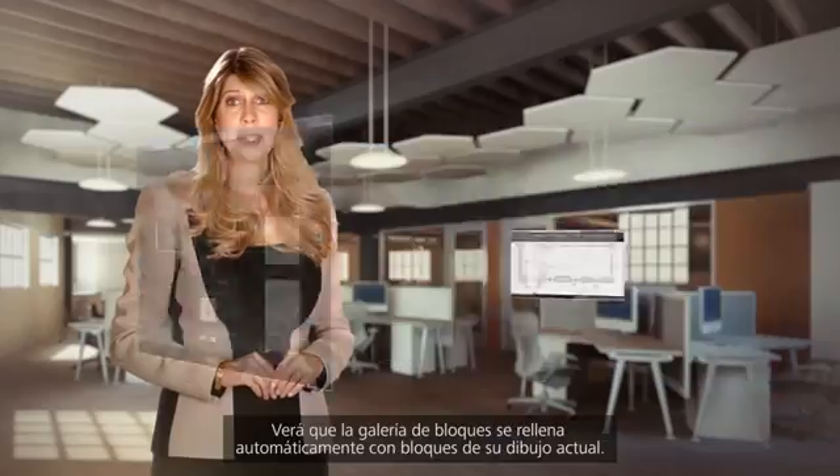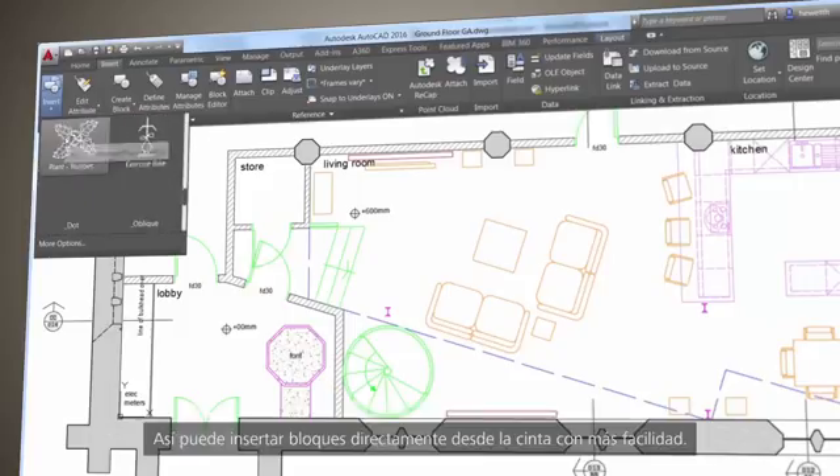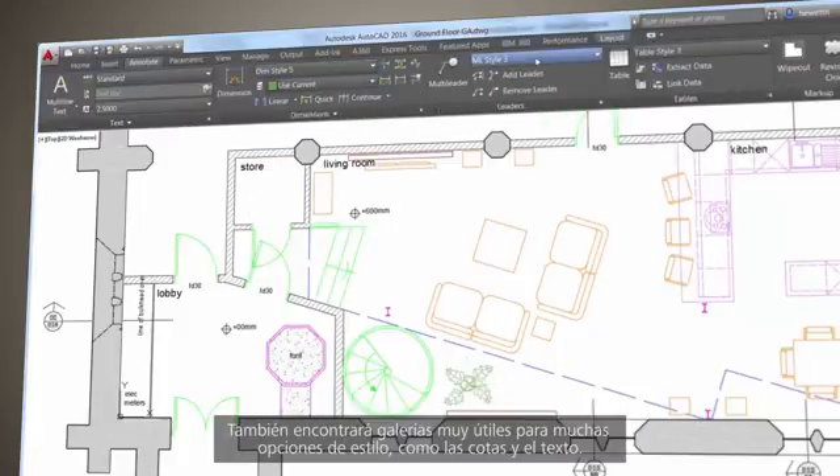You'll find that the Block Gallery is automatically populated with blocks from your current drawing, making it easy to view and insert blocks directly from the ribbon. You'll also find helpful galleries for many of the style parameters, such as dimensions and text.